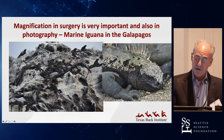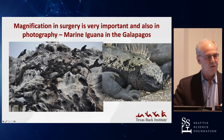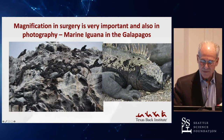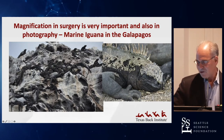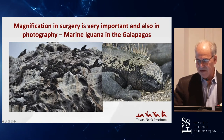Magnification is really important in surgery and also in photography. This picture from the Galapagos of all these marine iguanas on the left doesn't stand out — you don't really appreciate what they look like. But when you get up close and have a magnified picture, you can see they're really not good-looking animals; they almost look prehistoric. The magnification helps.